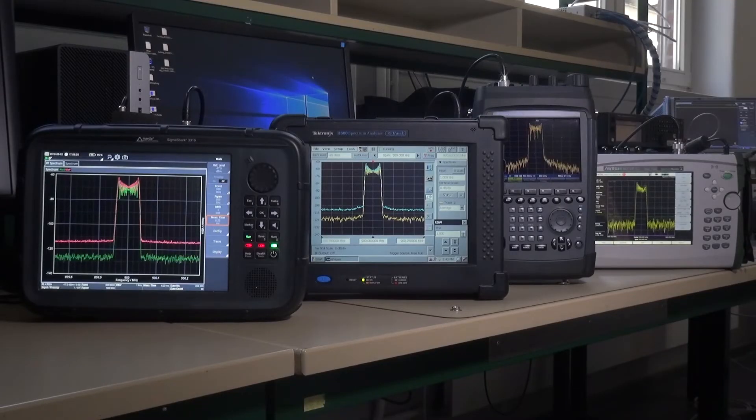Here are our four candidates. We have taken the best of each class: the class of handheld spectrum and network analyzer, the class of portable radio monitoring receiver, and the class of real-time spectrum analyzer.